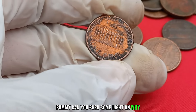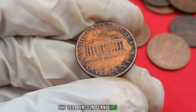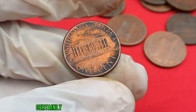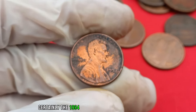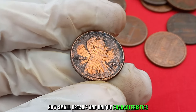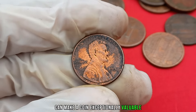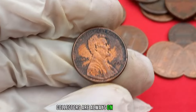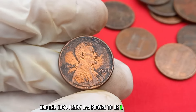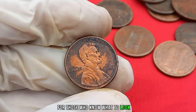Can you shed some light on why the 1994 Lincoln penny has captured the attention of collectors worldwide? Certainly. The 1994 Lincoln penny is a prime example of how small details and unique characteristics can make a coin exceptionally valuable. Collectors are always on the lookout for these hidden treasures, and the 1994 penny has proven to be a rewarding find for those who know what to look for.